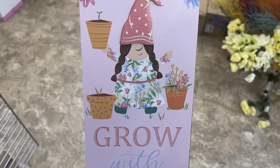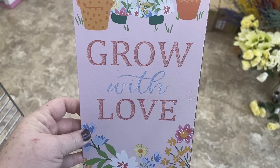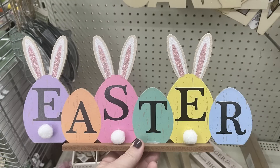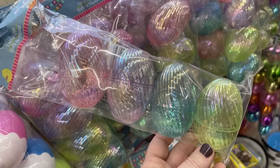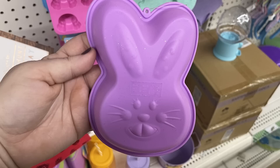They also had some new signs out. I love this gnome sign — it says 'Grow with Love' and it's got a cute little gnome at the top with flower pots and all the flowers growing around her. They also had their Easter signs back with Easter bunnies and Easter eggs in the darker colors or the lighter pastel. And then these Easter eggs caught my eye — they're a large Easter egg but they have a jewel-like appearance with an iridescent shimmer and they're a little bit see-through, so I thought those were cute.